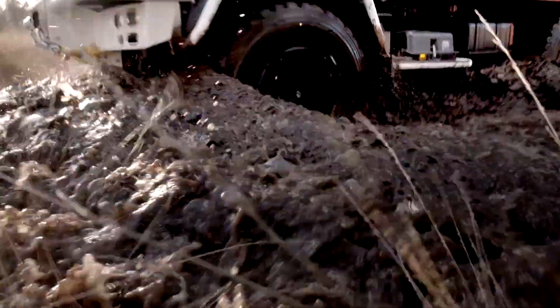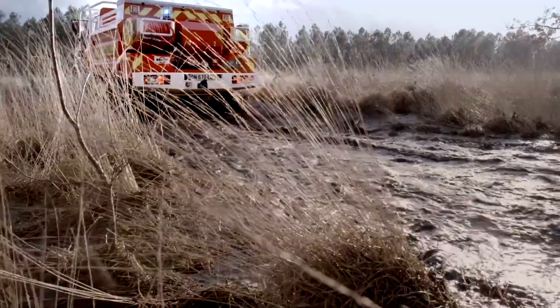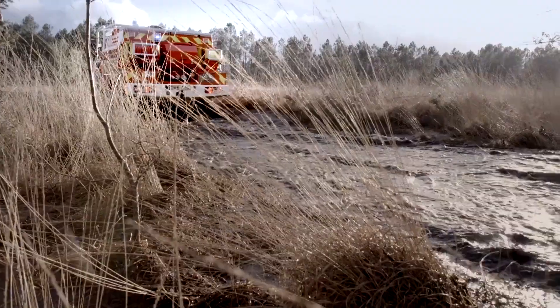It remains an unstoppable force even in the water. The vehicle can handle depths of up to 1.2 meters without any problems.